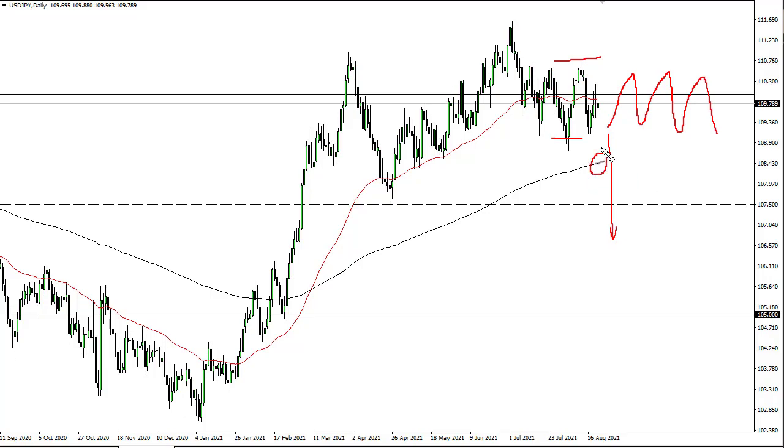...we could go looking towards the 200-day EMA, possibly 107 and a half. If we break down below there, then 105 would be your target. As far as rallying is concerned, I don't like the idea of it breaking out, but if it did break above 111.75, you'd have to assume that we would go higher. But to me, it looks like structure is starting to break down a bit.